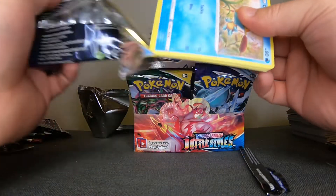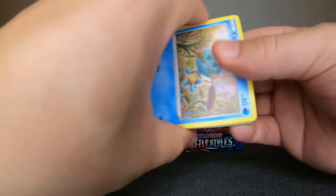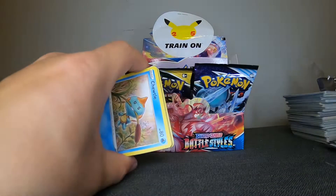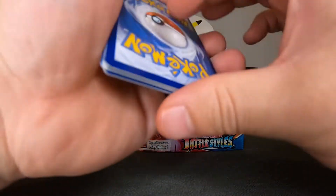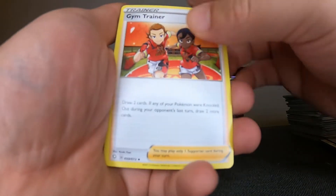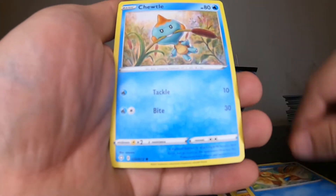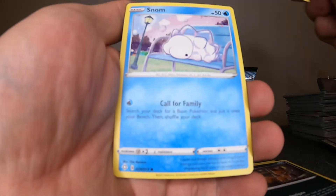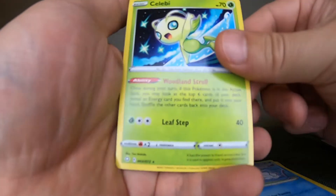One, two, three to the front, get rid of the Fighting Energy. We have: Gym Trainer, Rotom, Float Zone, Chewtle, Eevee, Nickit, Ponyta, Snom, Flaaffy, and Celebi. All right, we are a little bit over halfway done with our booster box.